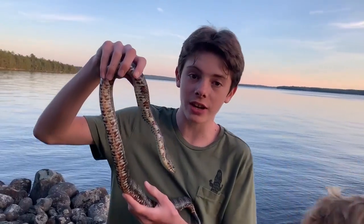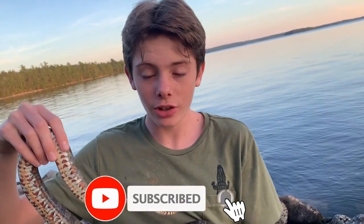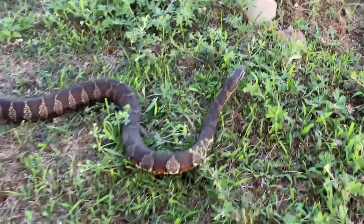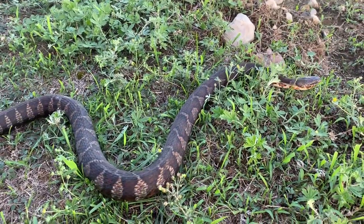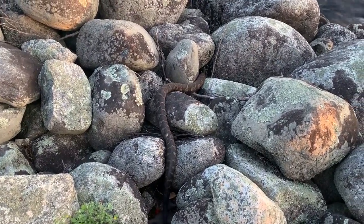Wow, that was an amazing adventure. Please hit the like button, share the video, subscribe, all that stuff, and we're gonna let this guy go now. And remember, there's always an adventure if you know where to find it.